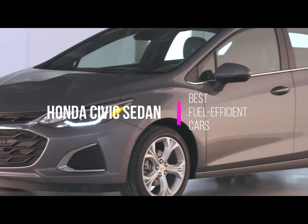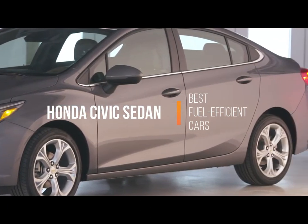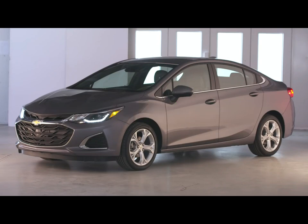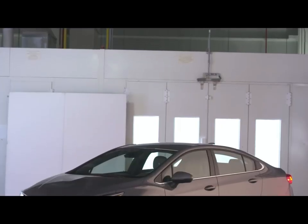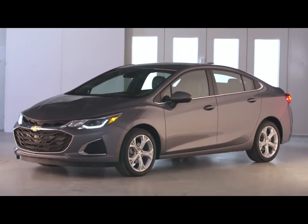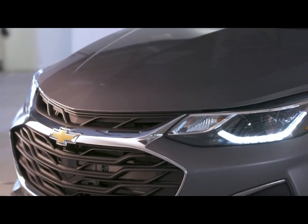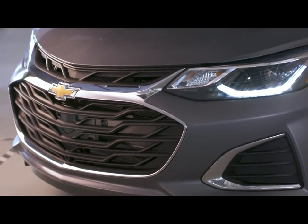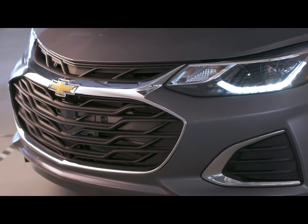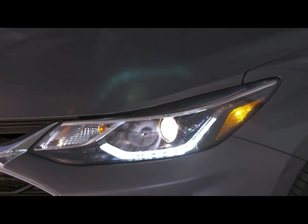Number 2: Though the diesel Cruze is dying in North America, Chevy isn't pulling the plug on it in other markets just yet. For 2019, both the diesel sedan and hatchback soldier on in the States. The former four-door option is the second most fuel-efficient non-hybrid in the US right now, with 31 mpg city, 48 on the highway, and 37 combined. The 1.6-liter four-cylinder diesel engine produces 137 horsepower (102 kW), and annual fuel costs are an estimated $1,250.